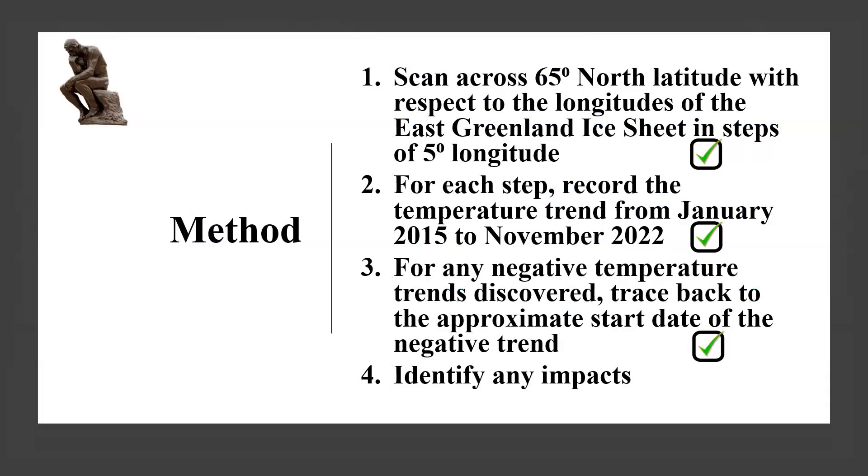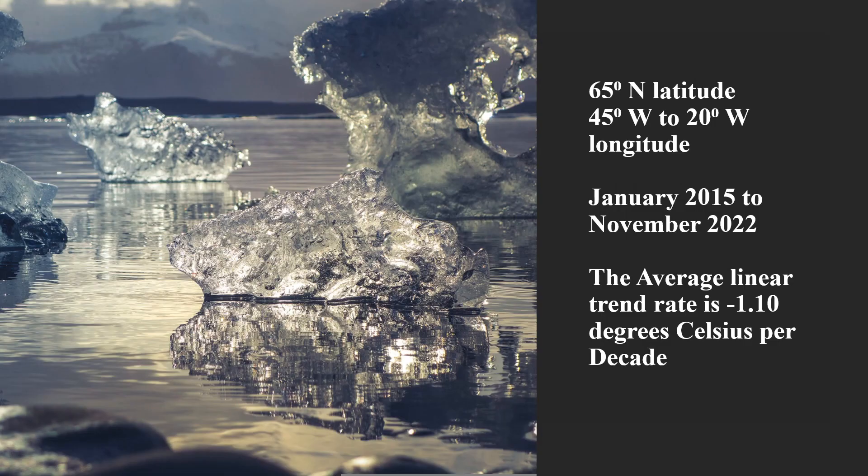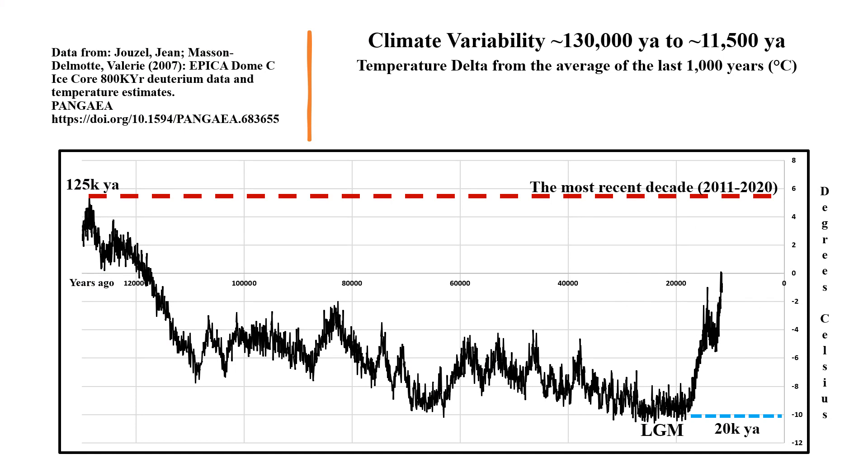The first three steps have been completed. We now need to identify any impacts. Taken together, the steps of the scan had an average linear trend rate of minus 1.1 degrees Celsius per decade. We can use this chart of climate variability to determine potential impact.